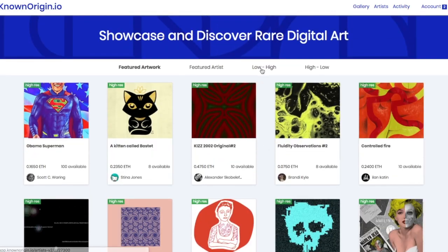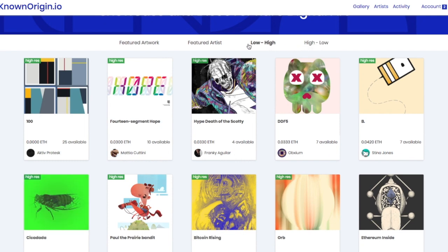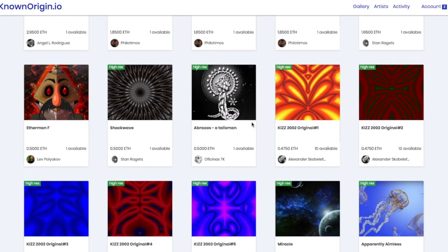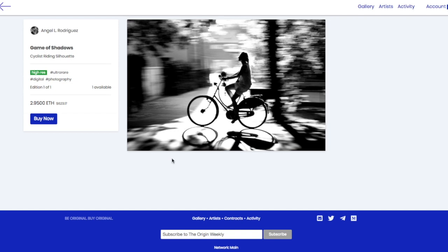They have some that are one-of-one, and you can filter by high or low price. Let's find something really expensive. Here's one of the more expensive things — there's only one available of this. Which one peaks your interest? The person on the bike. So this photo is 2.9 ETH, which is $623 right now. I could buy this — you click buy now, agree to the terms of service, click confirm, and you'd wait for a confirmation.